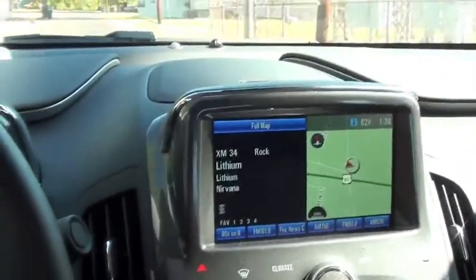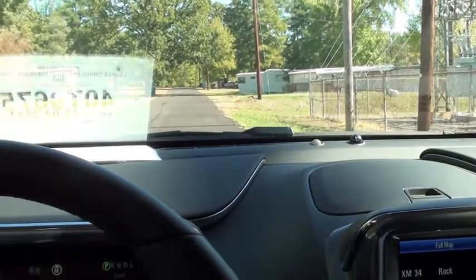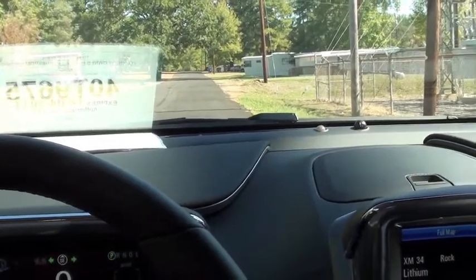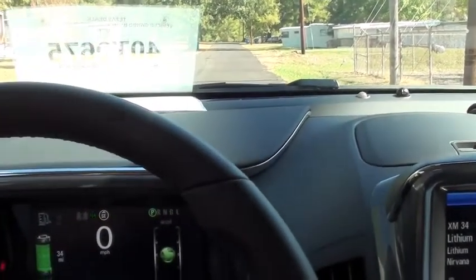The Volt plugs in at your home to a 110 outlet or a 240. The 110 will charge the car in 8 to 10 hours. The 240 will charge in about 4 hours.